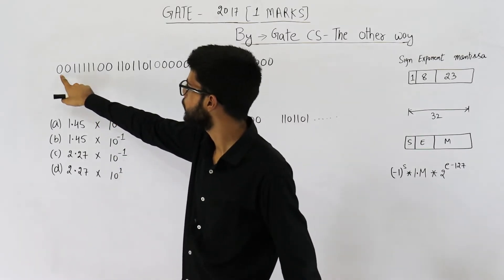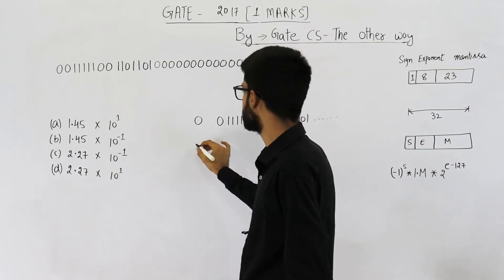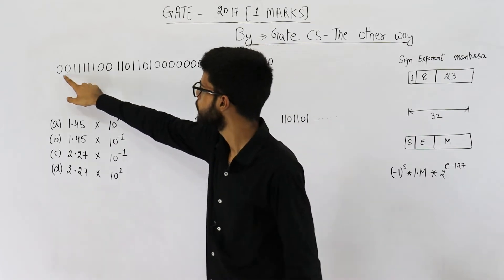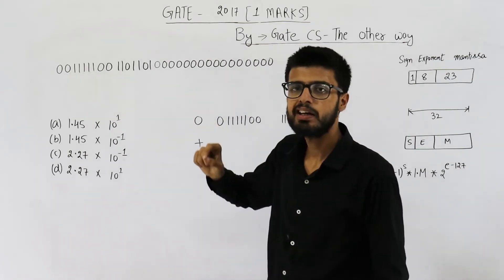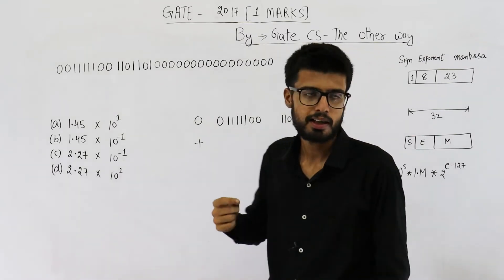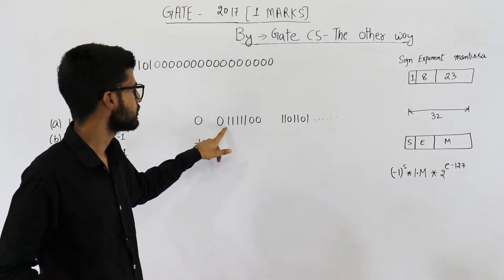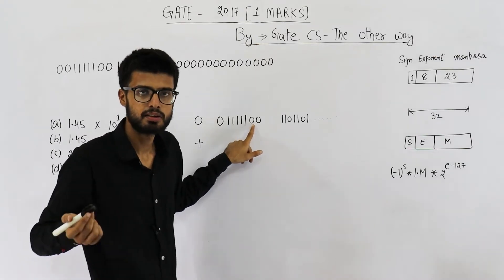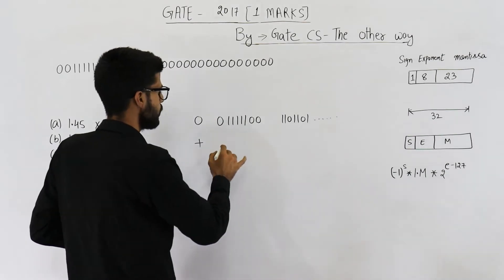The first bit represents sign. This bit is zero, which implies this number is some positive number. The next 8 bits, from here to here, represent the exponent. So this part is the exponent of the given number. Its value is 63 into 2: 31 into 2 is 62, 62 into 2 is 124. So this value is 124.